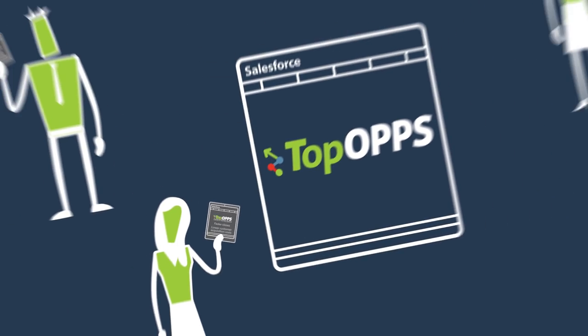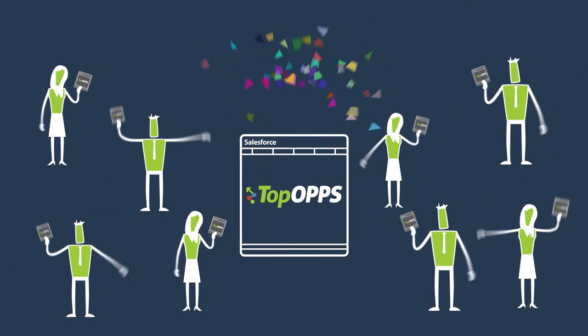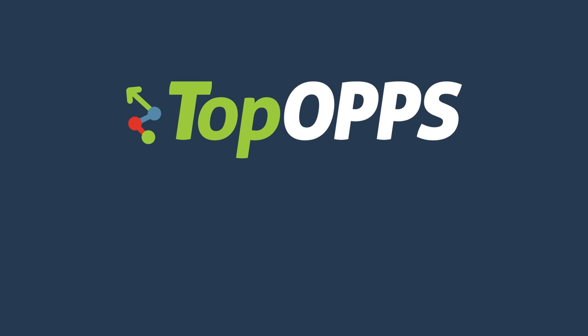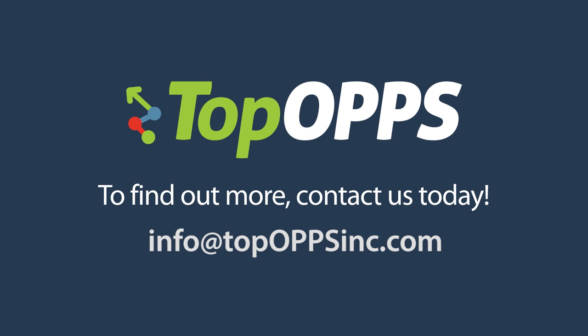Bringing a plug-and-play, high-performing sales culture into your business. TopOps — clean up your sales pipeline. To find out more, contact us today.